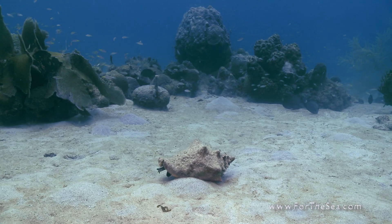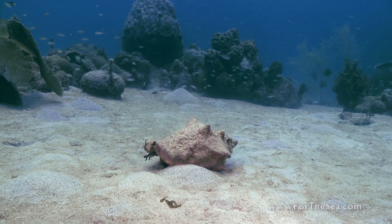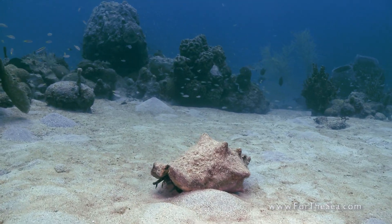The queen conch is a large mollusk from the invertebrate family which lives in sand and seagrass habitats, often near coral reefs.